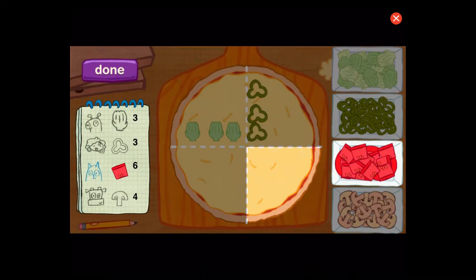All right, now the third customer. Perfect. Let's count to be sure. One, two, three, four, five, six.